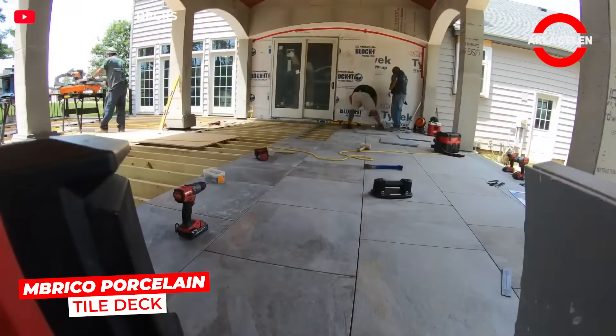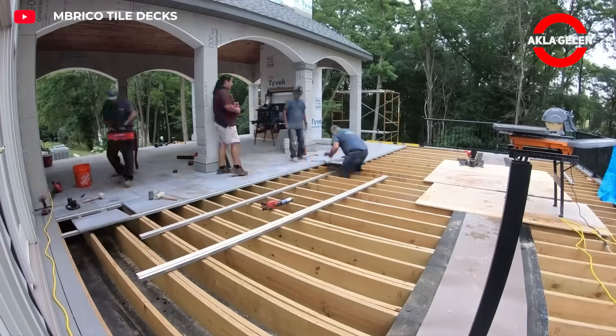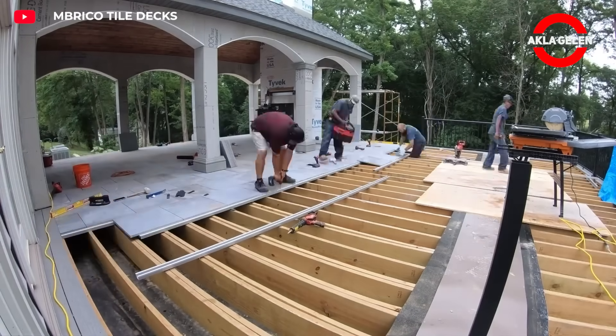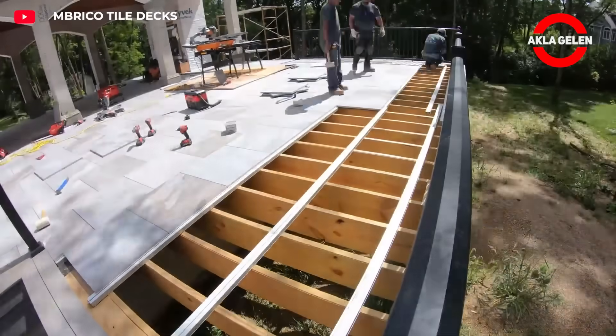Umbrico Porcelain Tile Deck is an innovative terrace system covered with durable porcelain tiles. Unlike wood, it won't rot, fade, or require maintenance. Its non-slip surface ensures safe use in all seasons.